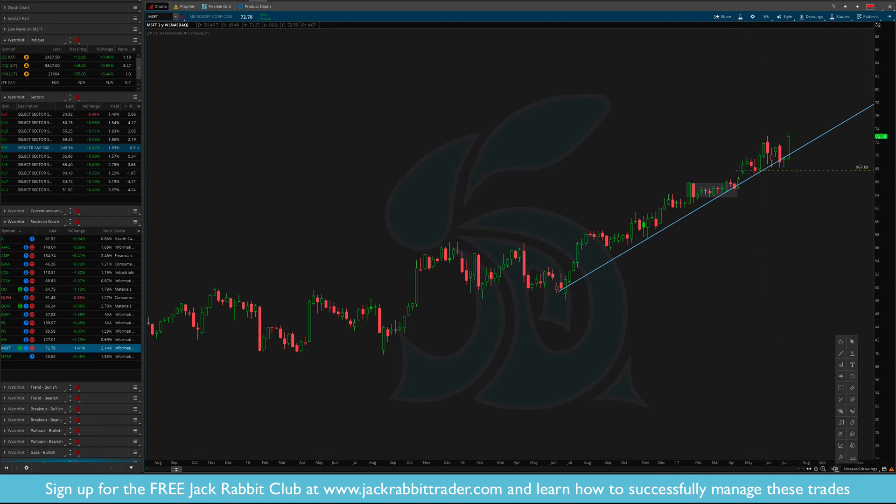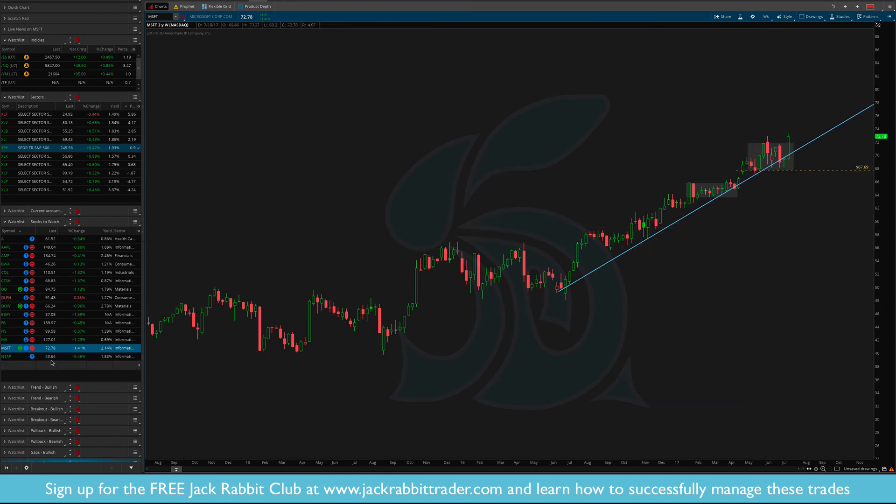Microsoft — this is one I'm actually currently long and have been long for a while. New breakout. In the Jackrabbit Club I'll be looking at potentially adding to the position and trailing my stop up to the $67.50 area.